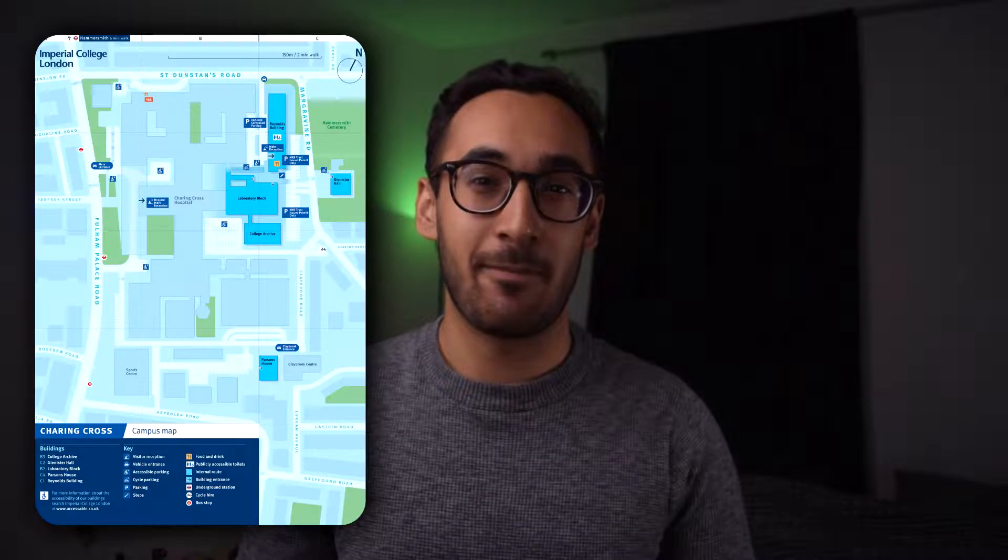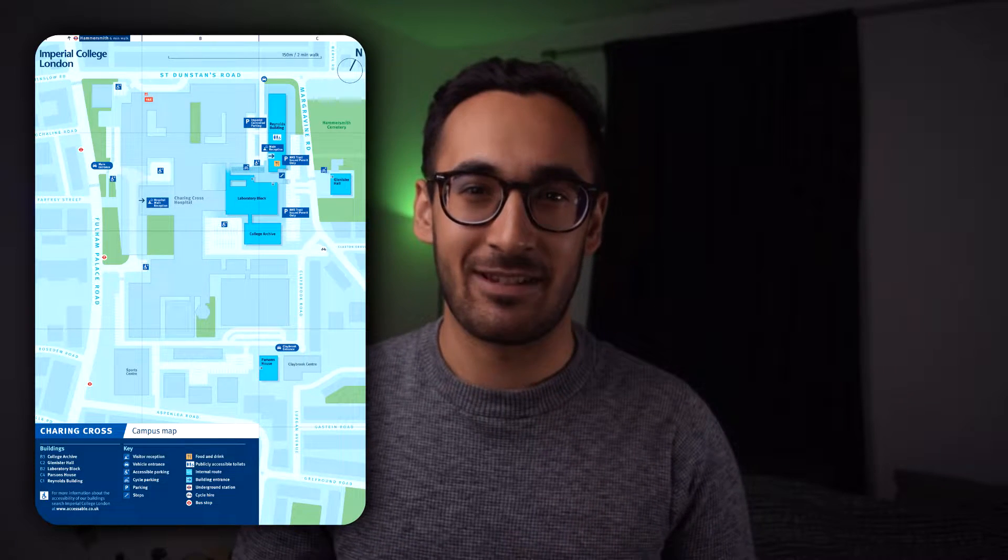Due to the immense success of my Imperial South Kensington Campus Tour, thank you for the love and support — your boy Devify is back, but this time we have the Imperial Medics Campus Tour, the Charing Cross campus in Hammersmith.